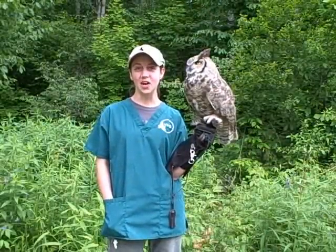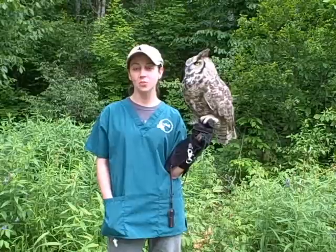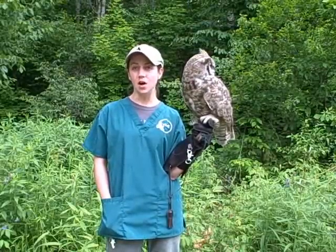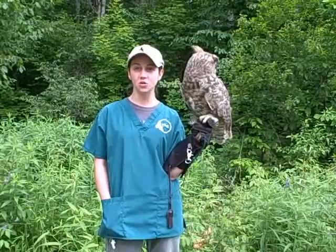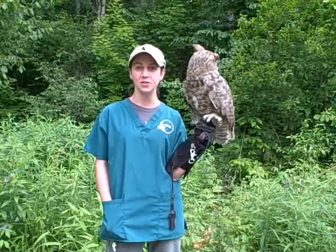I'm Sarah from the Vermont Institute of Natural Science. What you have just seen is one example of the more than 400 birds that VINS cares for each year. As a 501c3 not-for-profit organization, we depend on your support to provide the medical treatment these birds require to get them healthy and back into the wild.